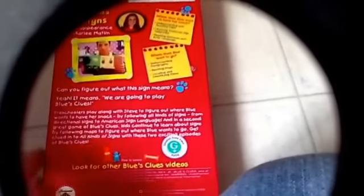Next one: Blue's Clues — All Kinds of Signs. Where does Blue want to go? Front, side, back, scene. All Kinds of Signs, hosted by Marlee Matlin. Where does Blue want to go? Topics include understanding and reading signs, learning American Sign Language, reading body language, understanding traffic, reading maps, and locating undefined items. Other side. Top. And the actual tape itself.